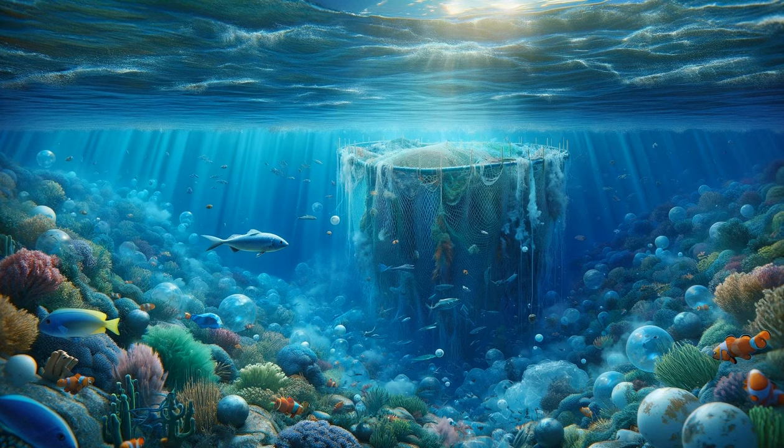Amidst the beauty, we also witness the challenges facing marine life. Pollution floats in the water, a stark contrast to the natural beauty surrounding it. Overfishing nets loom in the background, a threat to the delicate balance of the ecosystem. The scene is a sobering reminder of the impact of human activities on these magnificent creatures and their habitat. This moment urges us to reflect on our responsibility towards preserving the ocean and its inhabitants. The fragility of this underwater world is apparent, highlighting the urgency of conservation efforts.